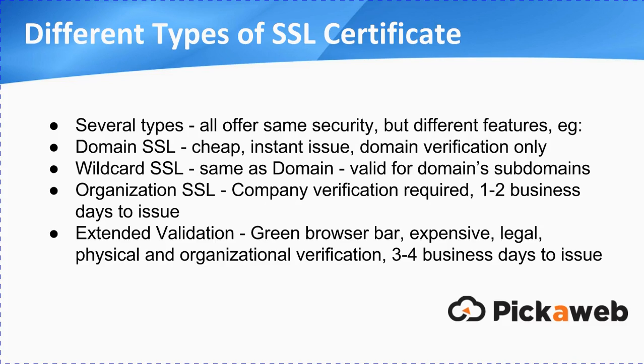Then there's a wildcard SSL, which is effectively the same as a domain SSL. However, you can use that on the domain's subdomains as well. Then we move up to the organisation SSL — this requires some kind of company verification, some basic information to make sure the company is legally registered. That takes one to two business days to be issued. And then finally, there's the extended validation, or EV SSL. This has a green browser bar. They're more expensive and require more verification — in this case, legal, physical, and organisational verification — and they take three to four business days to issue.